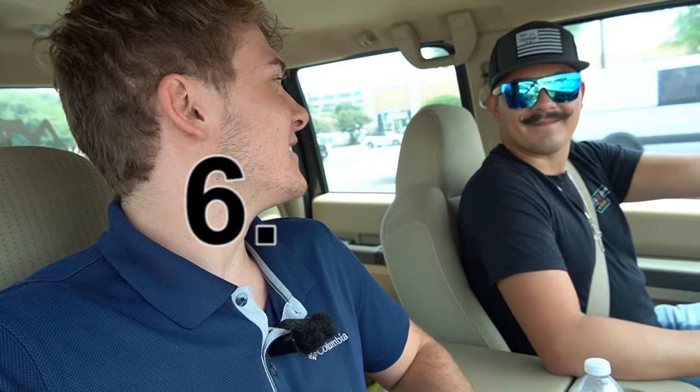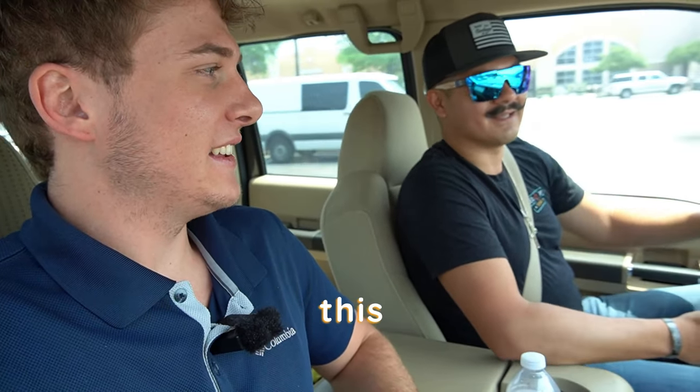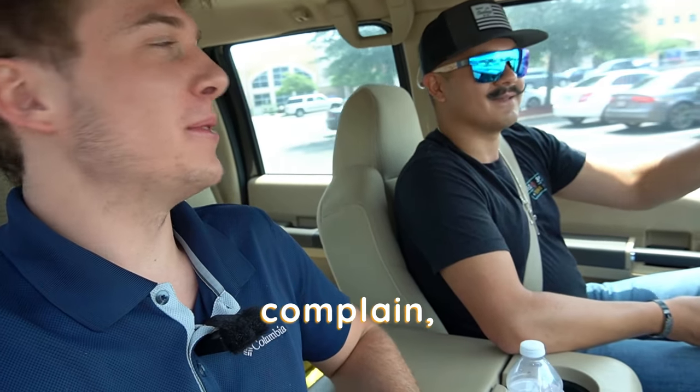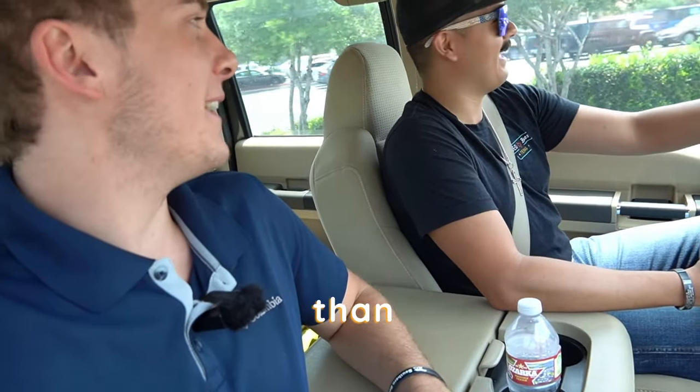I call them 6.4 whores — exactly what they are. I'm putting too much money into this thing, but it's paid off, everything's good. Fuel mileage on this thing — currently I'm getting 14.8. Nice, better than mine.